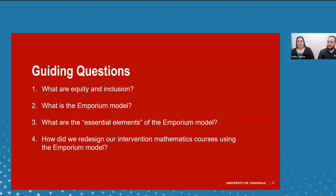In our presentation, we're going to address four guiding questions: one, what are equity and inclusion? Two, what is the Emporium Model? Three, what are the essential elements of the Emporium Model? And four, how did we actually redesign our intervention courses using the Emporium Model? Hopefully there will be at least a couple of takeaways you could use or consider if that's something you're interested in.